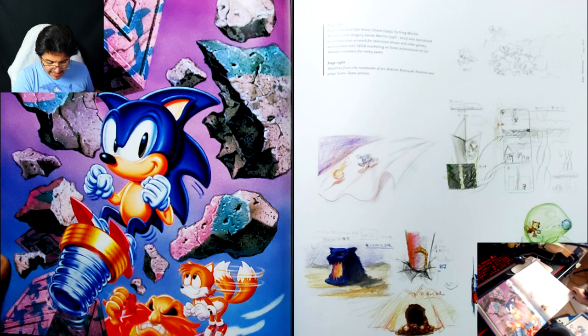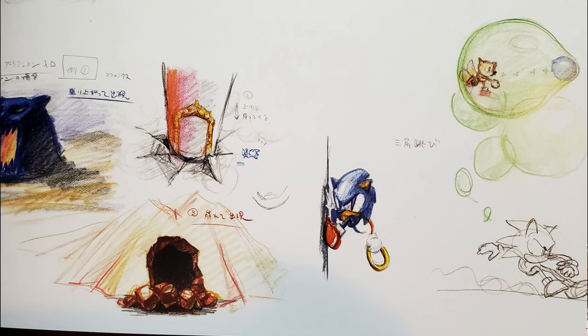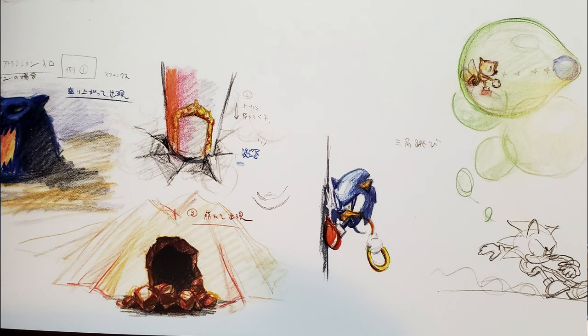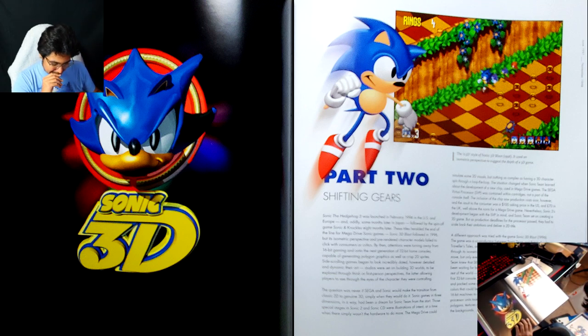Sonic Chaos is one I've yet to play. But you can see a lot of influence here on what eventually became Knuckles Chaotix — you can see Sonic with the ring, you can see the pulling mechanic with Tails and Sonic when they were still planned to be in the game. Part Two: Shifting Gear. This is like the weird transitional period between 2D and 3D Sonic — that'll be interesting to get into.